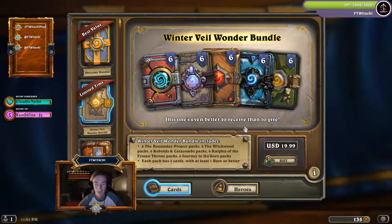This one's even better to receive than to give. The Winterveil Wonder Bundle includes six Boomsday Project packs, six Witchwood packs, six Kobolds and Catacombs packs, six Knights of the Frozen Throne packs, and six Journey to Un'Goro packs. Each pack has five cards with at least one rare or better — a total of 30 packs for only $20.